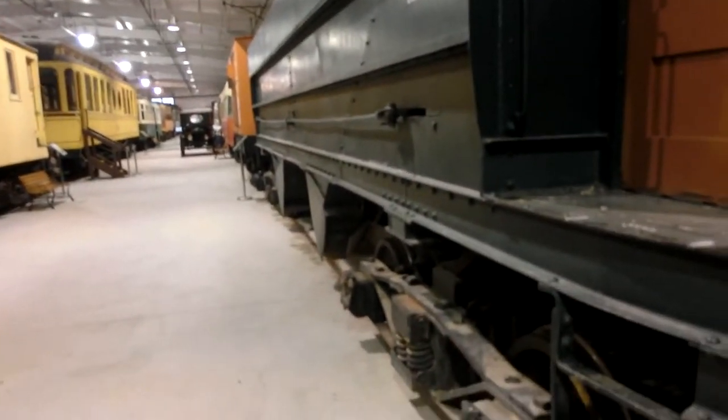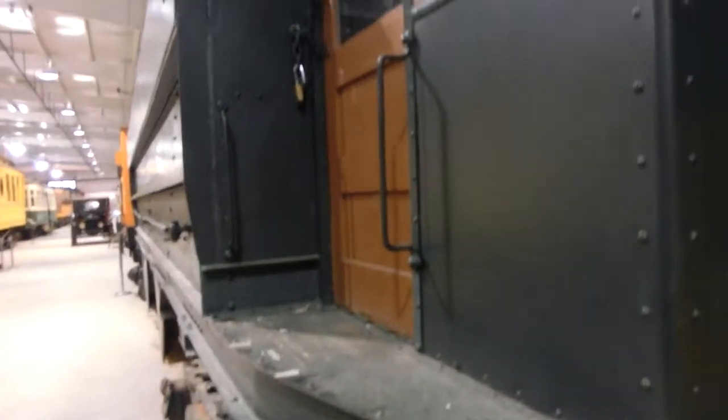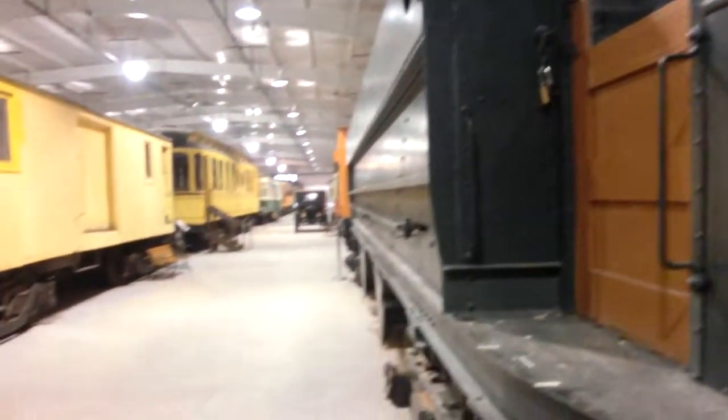This refers to the stone that sits between the tracks, and that ballast has to be replaced over time. It washes away.